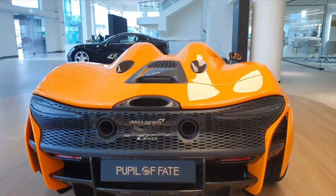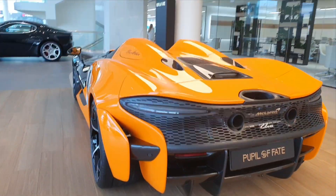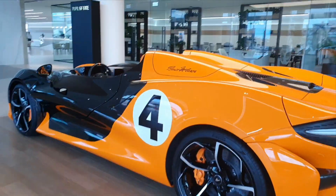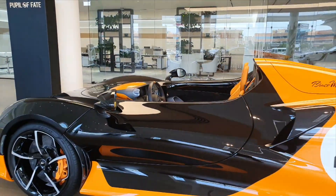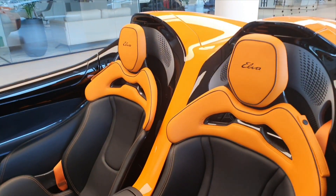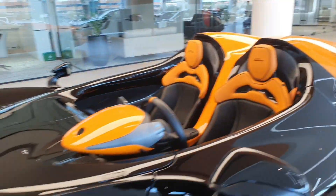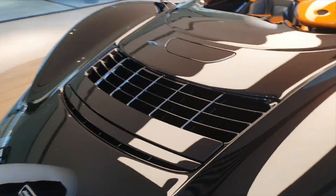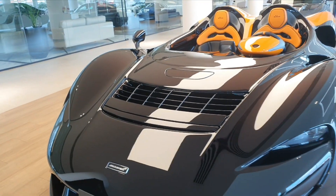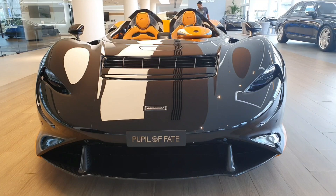Unlike the Ferrari Monza, where the aerodynamics channel air away from the driver but not the passenger, this car handles both differently. The McLaren Elva is limited to just 149 units, and the top speed is around 180 miles per hour, though it can likely go faster. Just behind the seats there's a small storage area for your helmet and goggles, which you'll definitely need at high speeds. There's also a wind reflector that can rise up to divert air to the sides, creating better protection against oncoming air for both occupants.